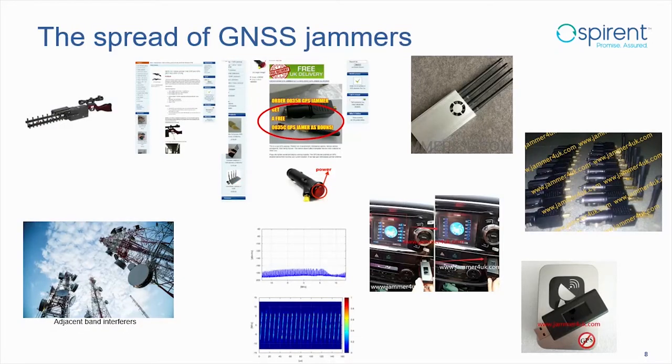GPS jammers — there are a lot of them around now. You can find them online; if you search for GPS or GNSS jammers you'll get loads of websites. There are factories with jammers on the assembly line, USB jammers, and even a UK company advertising buy-one-get-one-free GPS jammers. There's also the issue of adjacent band interferers: with more spectrum squeeze for 5G, transmitters will be very close to GPS frequencies transmitting at thousands of times the power.